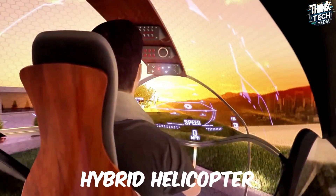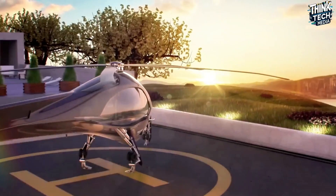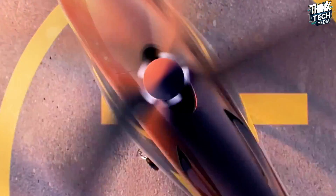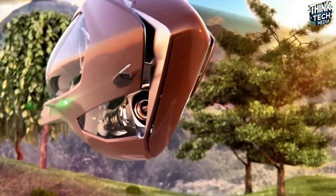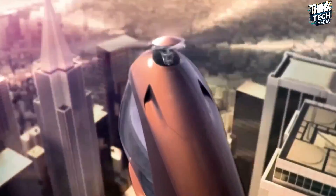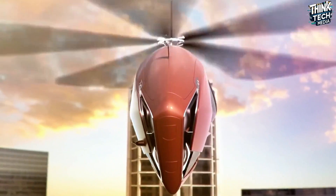Designed by ISD Valenciennes students, the innovative ASAP hybrid helicopter concept suggests a cleaner future for helicopters. A conventional combustion engine combines with electric motors to create a hybrid propulsion system meant to lower fuel consumption and noise pollution, therefore making helicopter travel more environmentally friendly.